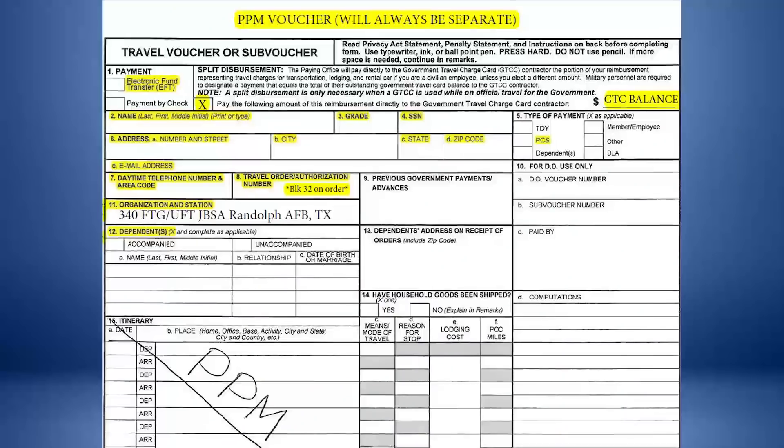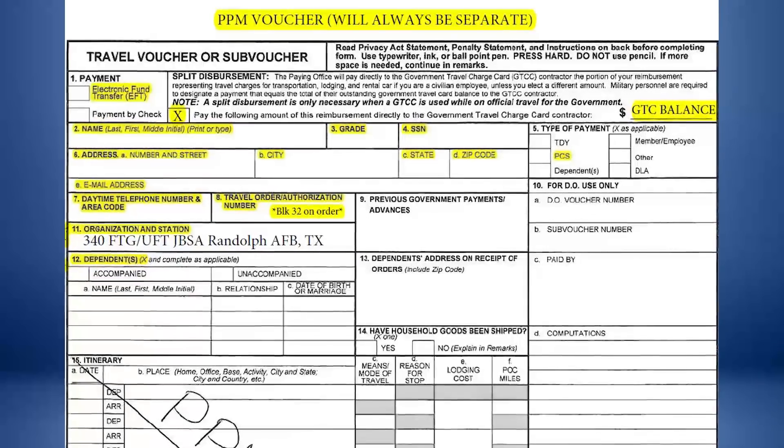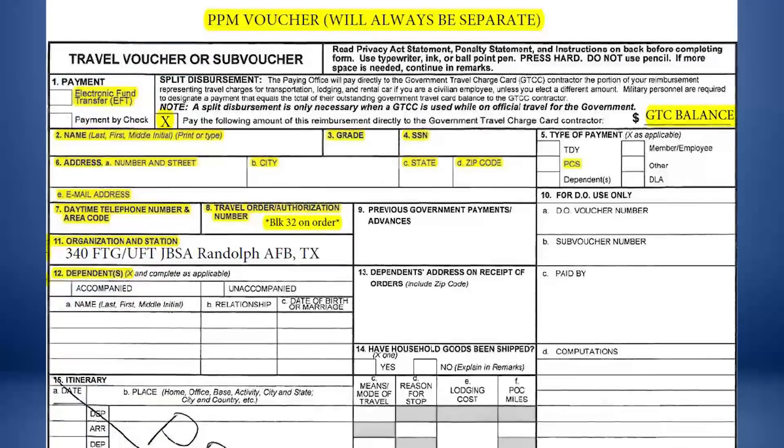The first voucher also covers temporary lodging expense, also known as TLE, and dislocation allowance, also known as DLA, if eligible. The second voucher is titled PPM Voucher, which will reimburse your household goods movement and authorized moving expenses.